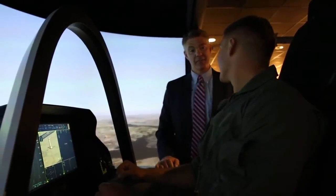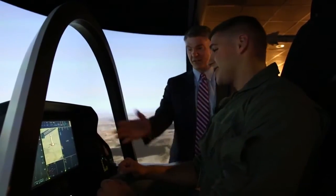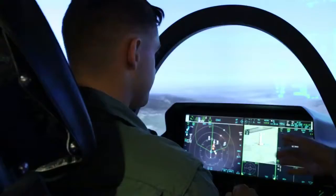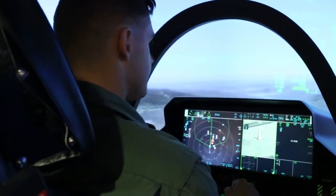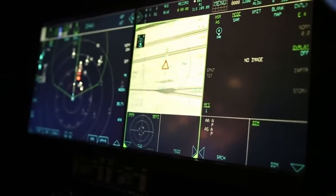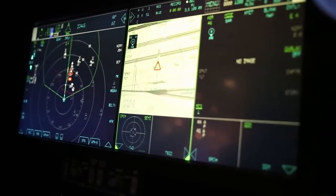Welcome to the most advanced cockpit ever designed for a fighter aircraft. You can see this is a little bit different probably than other fighter aircraft that you've seen before. You have two touch screens — almost like two iPads that you have with you here. The other neat thing about this cockpit is it's voice activated, so you almost have like a Siri working for you.